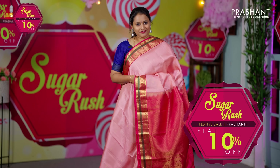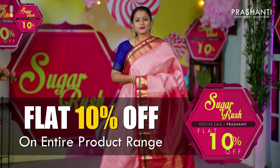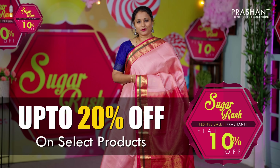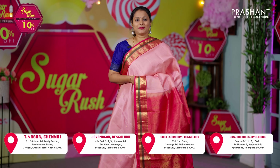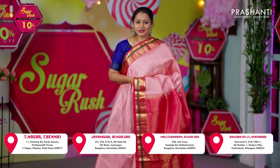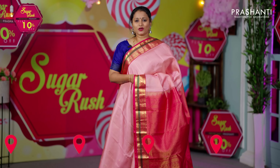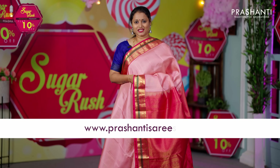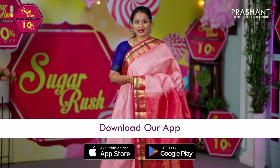The Sugar Rush sale is on — get flat 10% discount across all our products on the website. Up to 20% discount is available on select products, and the same discount is also available at all our stores in Chennai, Bengaluru and Hyderabad. We welcome you all to visit our store to take a look at the entire collection. You can also shop online at www.prasanthisarees.com. You can download our app, available on both iOS and Android.